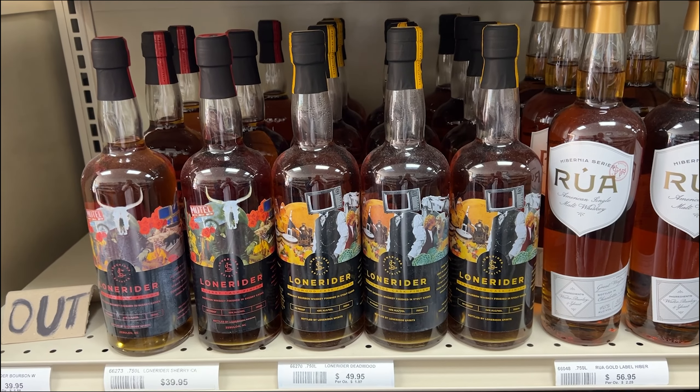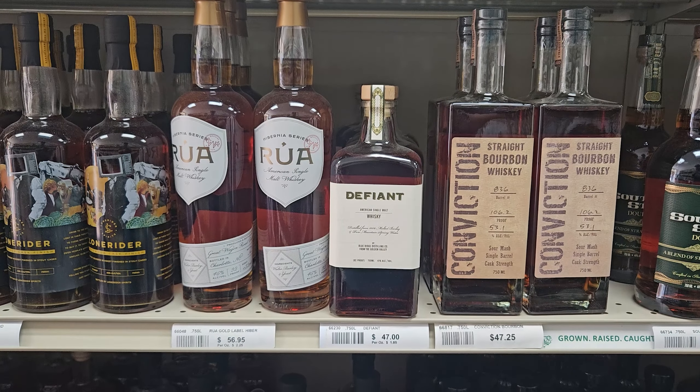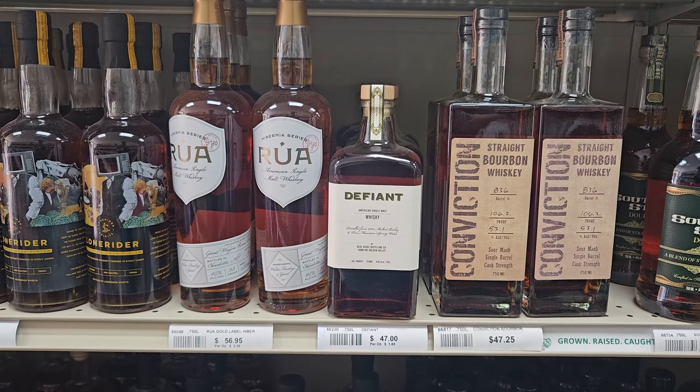This is another MGP product. We tried both barrel finishes, and they're fine. Shout out to James and Jessica for putting us onto Conviction — it's delicious.